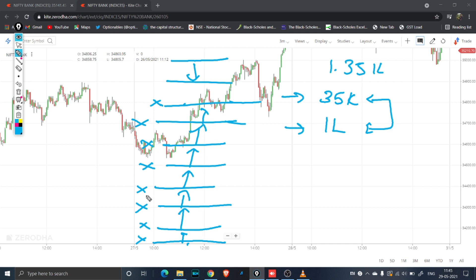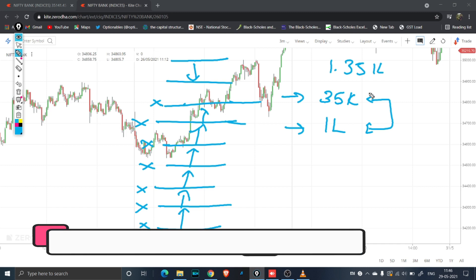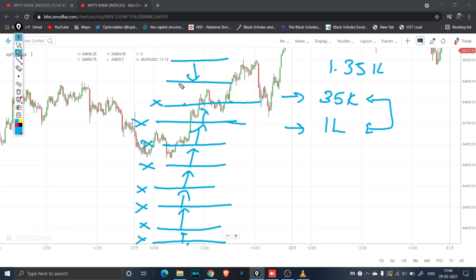People saw this and called it over trading, but it was not over trading. We never had more than two positions open at any point in time. We just kept on closing one and re-entering another — close one, re-enter another. Because of this we saved around 1,35,000. I will be showing that to you in the real trade. This is the third key point.